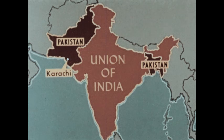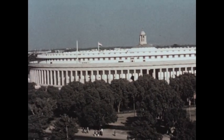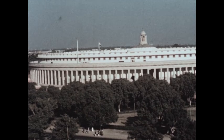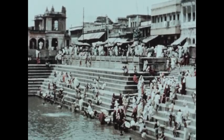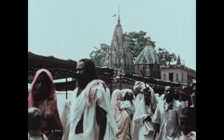East of Karachi is New Delhi, the capital city of the Union of India, where government officials are striving to solve the problems of their country. The Union of India is primarily a Hindu nation. Today the peoples of the Union of India and Pakistan are working to overcome many problems.